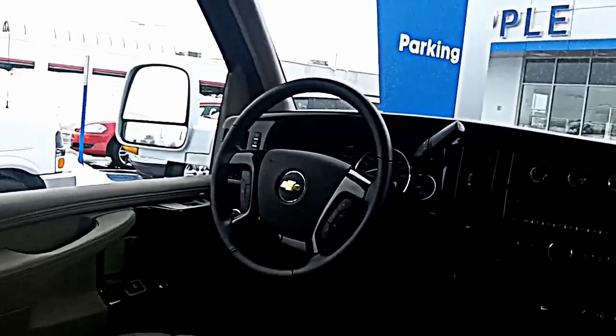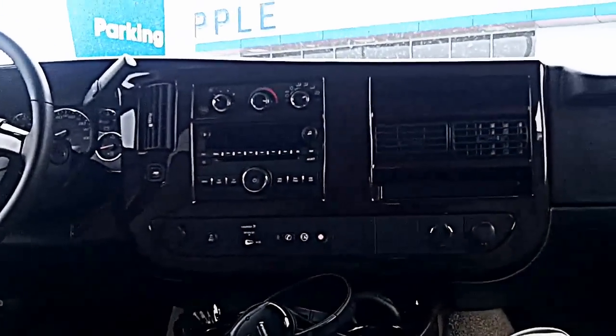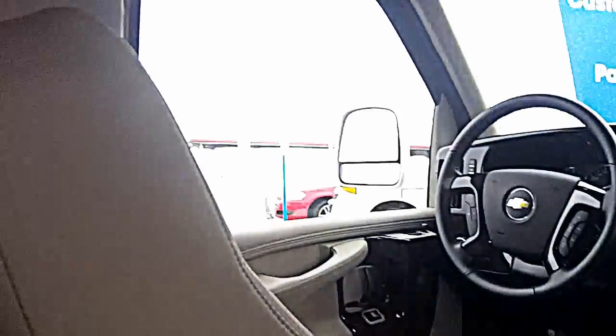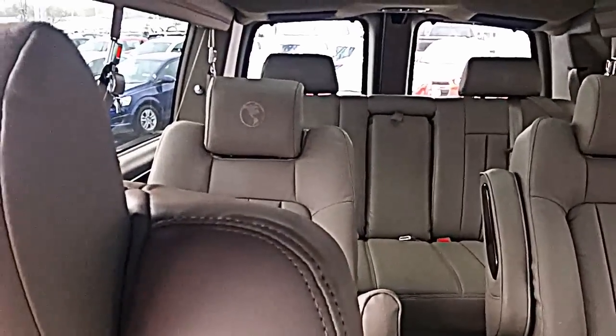It's going to have Bluetooth, remote start, it's capable of WiFi, and it's going to have a USB port. Of course you got your six buckets plus your bench.